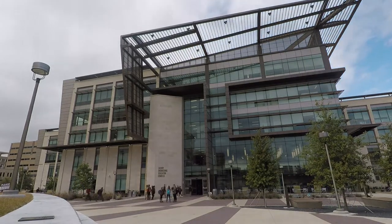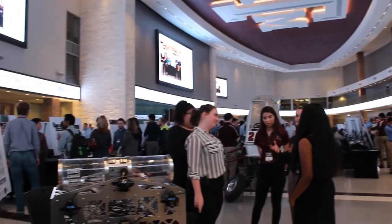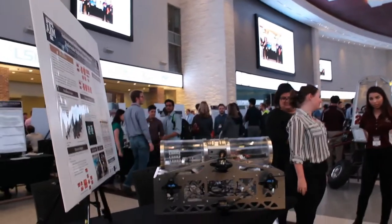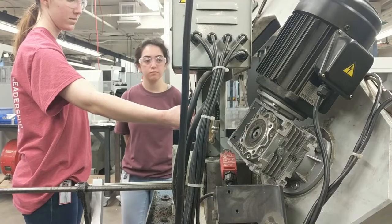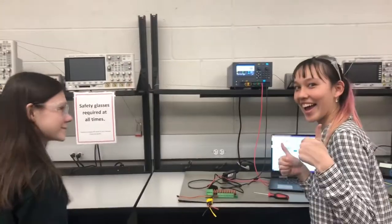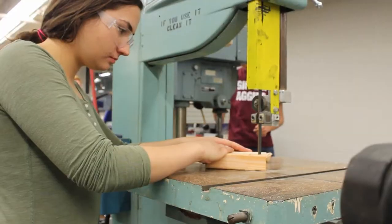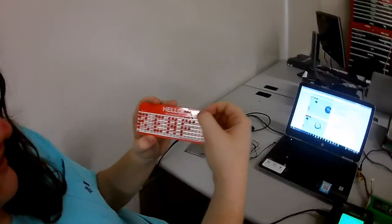Howdy! We are Texas A&M's WAUV team. Our team was founded in 2016 under the direction of the Women in Engineering program with the mission of teaching hands-on engineering design skills to underrepresented students. Our student-run team is composed of a dozen undergraduate students organized into mechanical, programming, and electrical sub-teams.